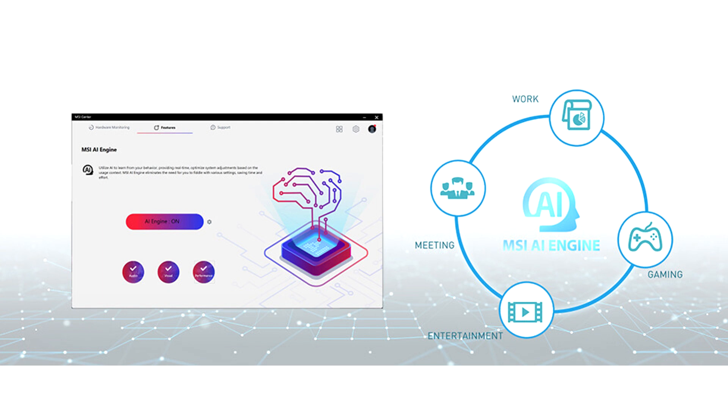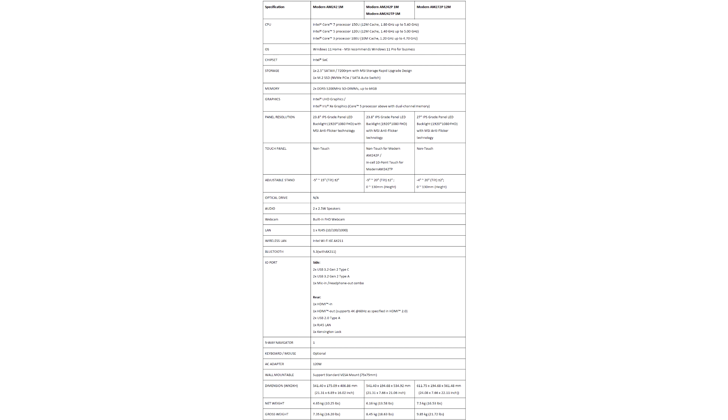The new series boasts the MSI Engine, which enhances performance and efficiency, providing exceptional computing power for effortless multitasking. Additionally, the MSI Cloud Center facilitates fast, secure, and wireless backups and downloads between your PC and Android and iOS devices.